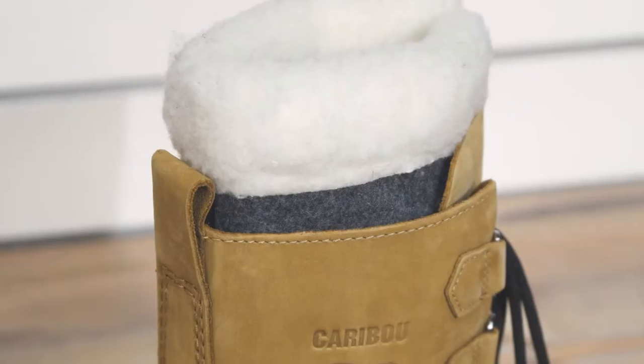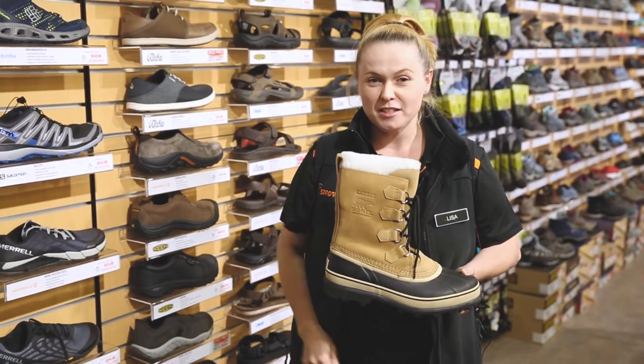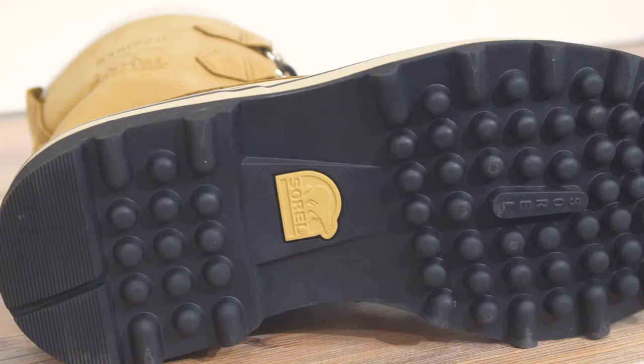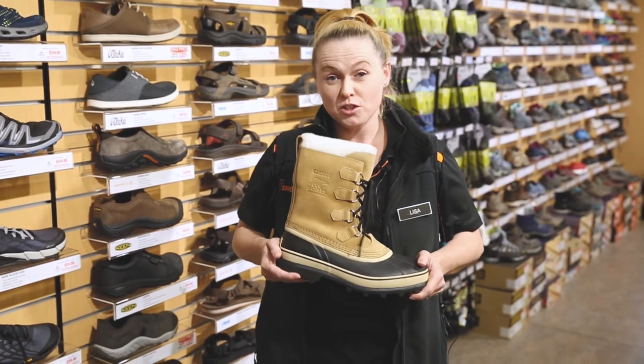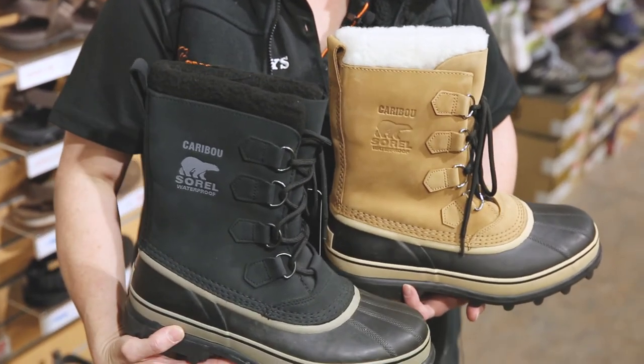The lining in the Sorel is completely removable, so if you need to wash it, it's easy just to slip out. It also has Sorel's own Aerotracked rubber compound sole for great grip, and it also comes in two colours. This colour's called Buff, and it's also available in black as well.